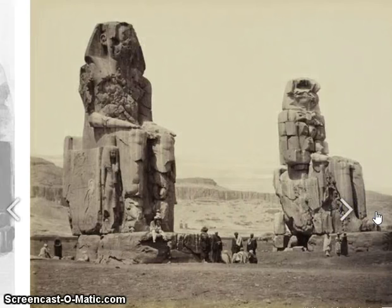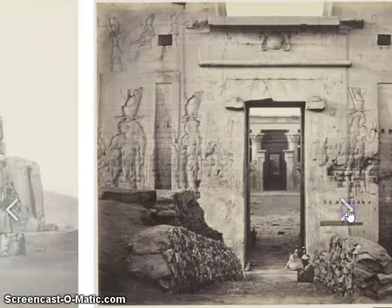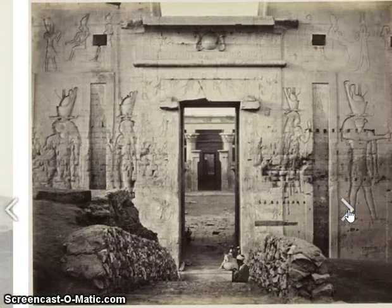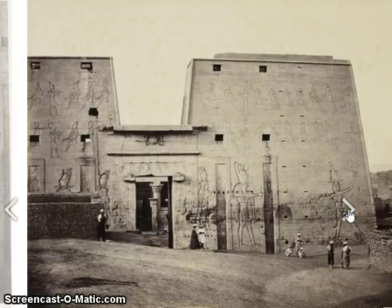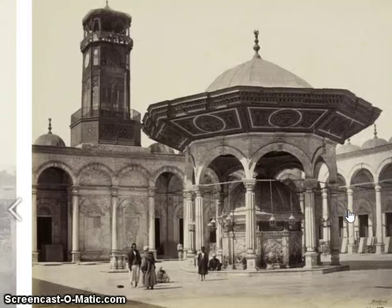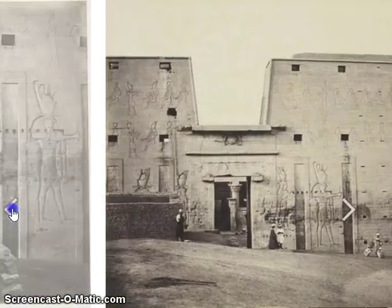Here is an illustration of Francis Bedford on his voyage. Here is the Colossi of Memnon — this is the entrance to the mortuary temple of Amenhotep the Third. And this is the grand court of the Temple of Edfu, along with another picture of the Temple of Edfu, and the courtyard of the Mosque of Muhammad Ali.